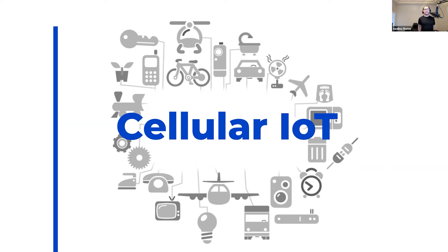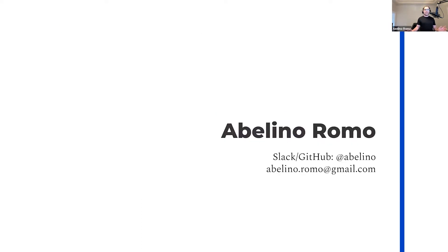Hello everyone. Today we'll be looking at technologies available for IoT applications that make use of existing cellular mobile networks. My name is Abelino Romo. I am a software engineer by day and a tinkerer by night. I've been working with LTE connected devices since probably 2015, mostly on the side, and have used modems by Sierra Wireless and Tellit. I've stuck with Tellit for the majority of my projects because it just works and cost hasn't been too terrible.